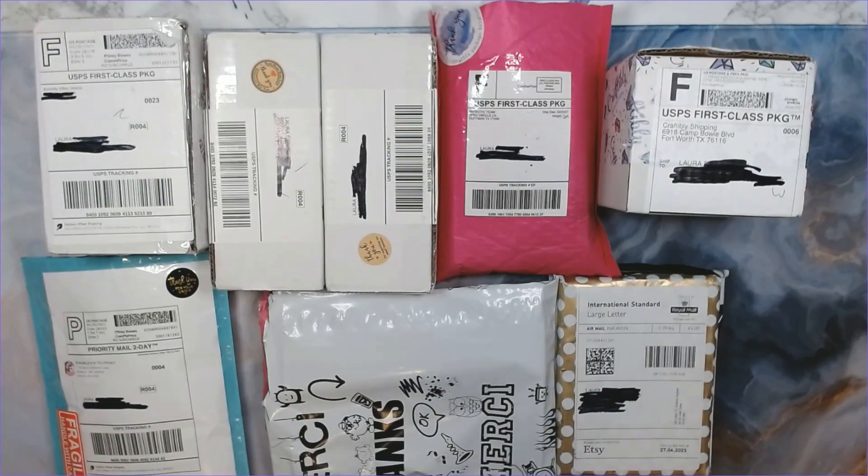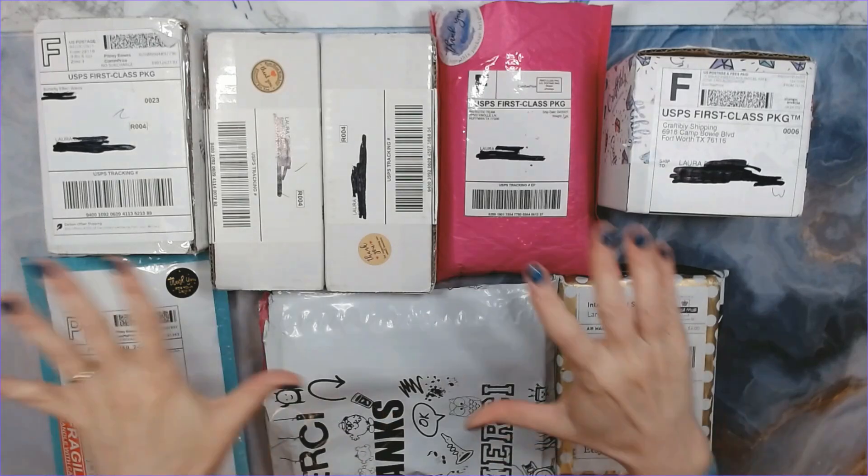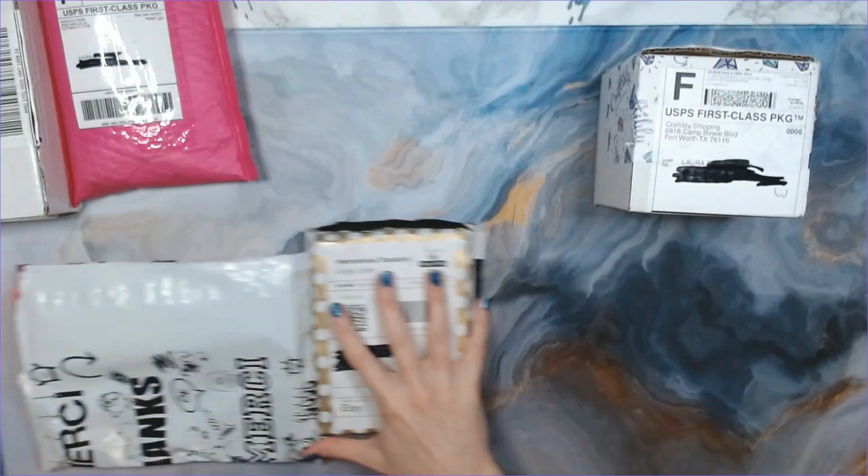Hey everyone, welcome back to Anxiety Art Adventures! So today is Small Business Fun Finds. As you can see, I have a lot of packages here. My husband told me last night, 'You need to get this off the kitchen table, do your video, we need the space.' These are packages I've ordered over probably the last month and I just haven't had a chance to show them to all of you.